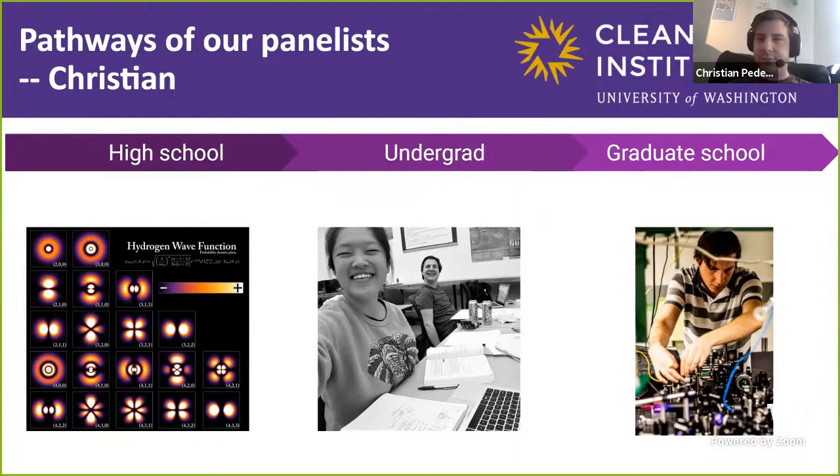I decided to combine optics and the original thing that got me into physics — single atoms. So I study single atoms inside diamond. Choosing grad school research was very difficult because you can do research in almost anything. But I love the idea of working with my hands, doing optics, and designing and fabricating devices.